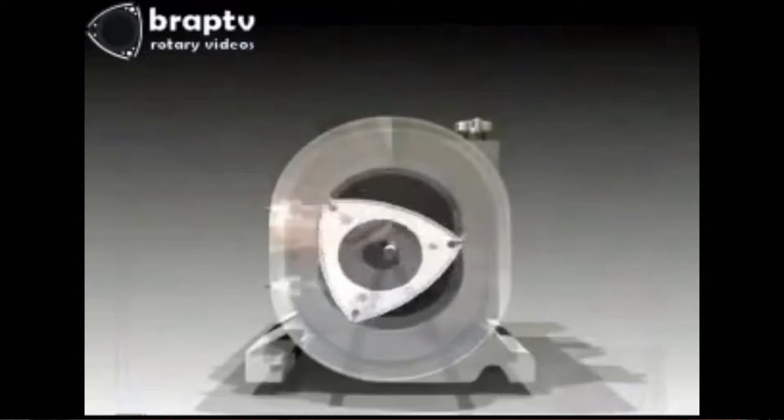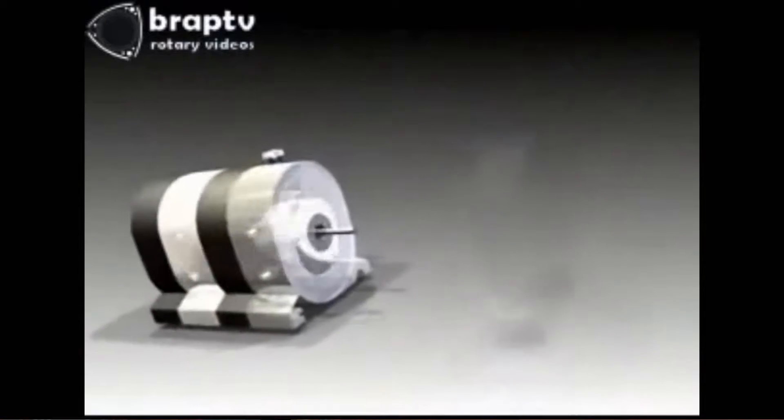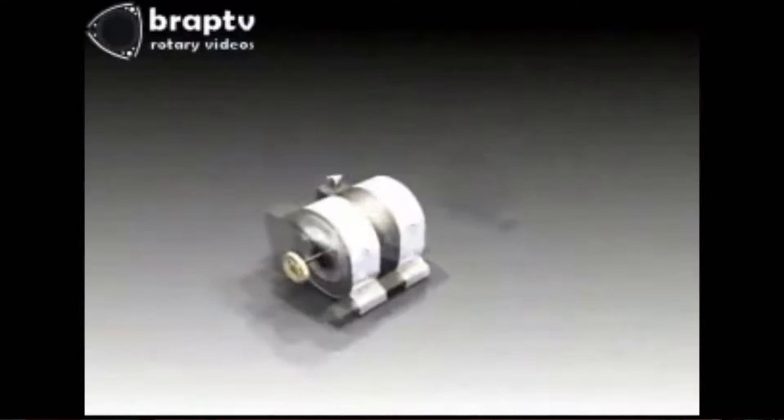A fact that you may already know: the 13B did not have pistons, valves, or connecting rods. That's right, it ran on magic — the rotary. Just kidding. Here is a quick little insight video on how the RX-7 rotary motor works.